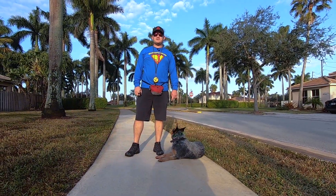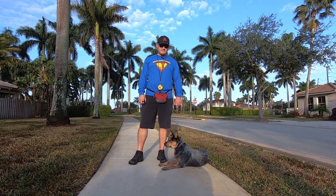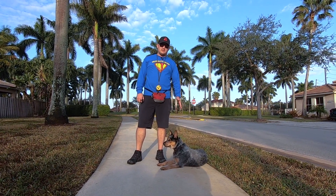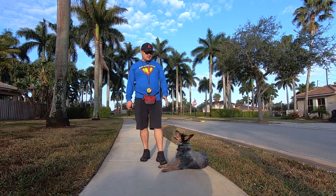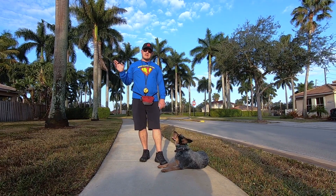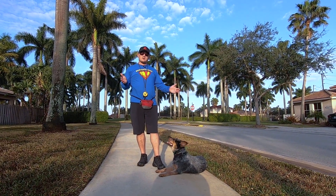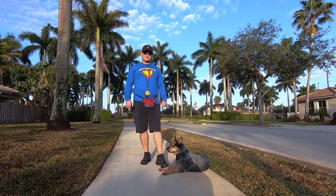Hey folks, welcome back to another episode of Adventures in Dog Training with American Standard Dog Training and American Overwatch K9 Services. This here is Mr. Cody. He is an 8-month-old Australian Cattle Dog. We just finished a video showing you where he's at after four weeks of training, and now we're going to talk about whether the Australian Cattle Dog is right for you and your family.